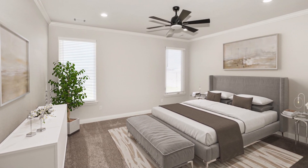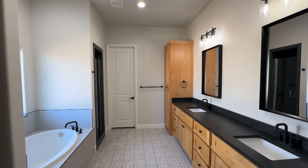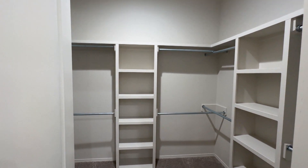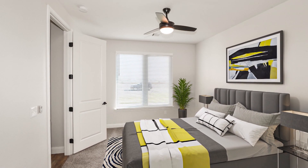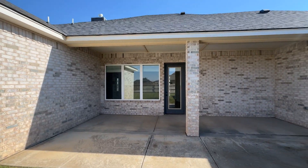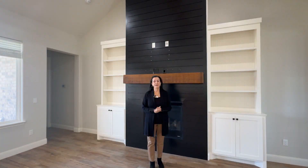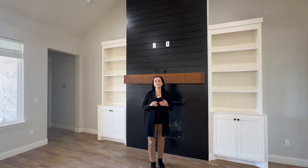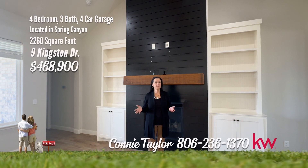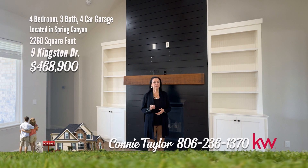The gourmet kitchen is sure to delight any chef with its large island, bar seating, gas cooktop, double ovens, and stylish subway tile backsplash. Find your personal sanctuary in the isolated owner's suite, boasting a luxurious soaking tub, tile shower, dual vanity sinks, and a roomy walk-in closet. Three additional bedrooms including an isolated in-law suite with a private en-suite bathroom. Don't miss your chance to make this beautiful property your forever home. My favorite three things: this beautiful fireplace with the vaulted beam ceiling, the master suite, and the bedroom that has an en-suite bathroom. Remember, it's a good life.